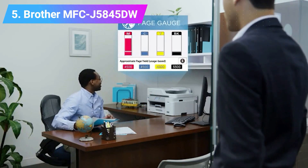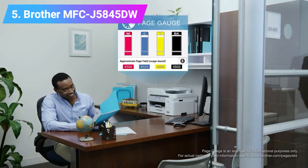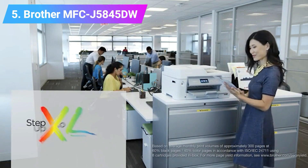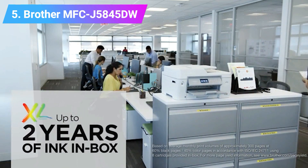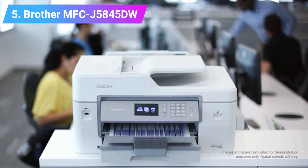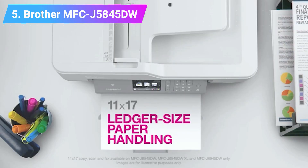Additional features include a 2.7-inch touchscreen and connectivity interfaces such as USB 2.0, Ethernet, and Wi-Fi. Users can look forward to printing wide-format documents at an affordable price. The Brother MFC-J5845DW is an extremely versatile printer, meaning that it can be used for several different business scenarios.